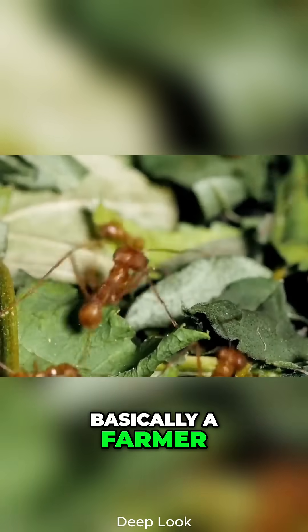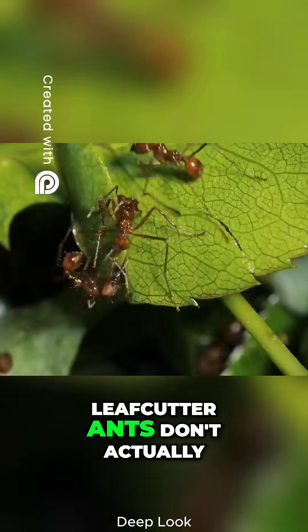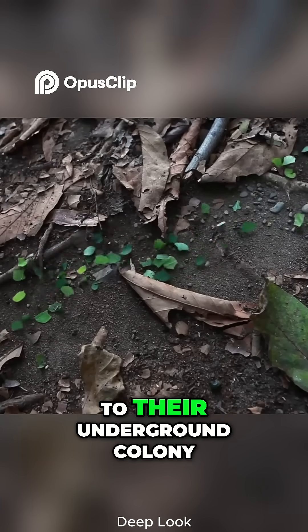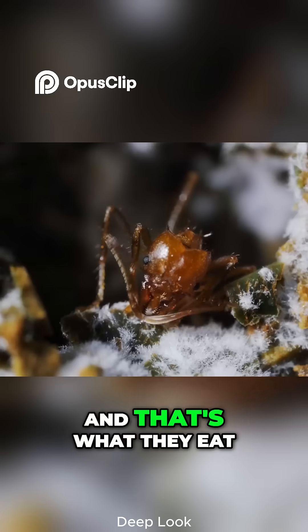This tiny insect is basically a farmer, and it's been farming longer than humans have. Leafcutter ants don't actually eat the leaves they cut. Instead, they carry them back to their underground colony, where they use the leaves to grow fungus. And that's what they eat.